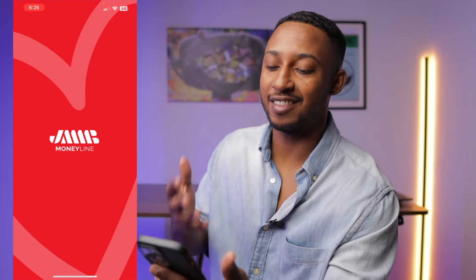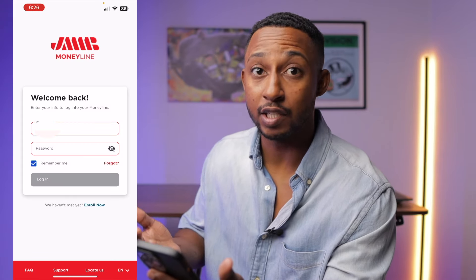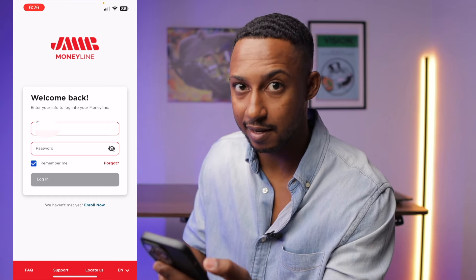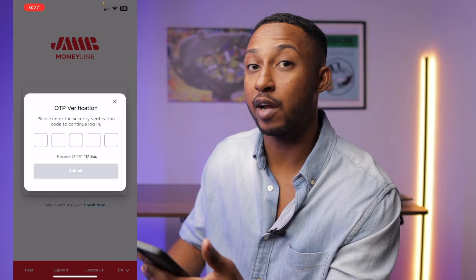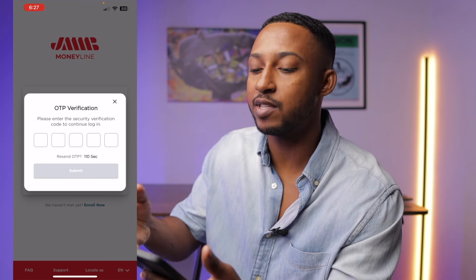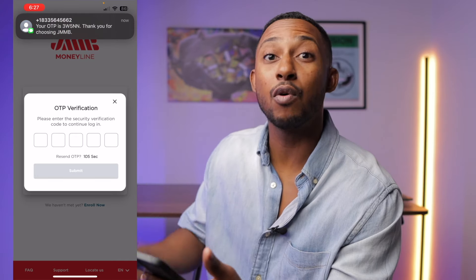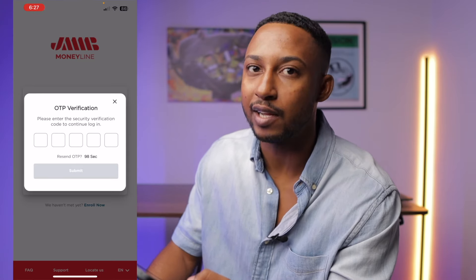So now we're on the JMMB Moneyline app, and we are on the first page which is the login page. Just put in your login information — your username and password — then press login. Once you've entered the correct information, it's going to ask for an OTP verification. If the number you used to sign up with your JMMB account is correct, they will send the OTP, which is a five-digit numerical code to your phone. This is added security, which is great because we know cyber attacks are on the rise right now.